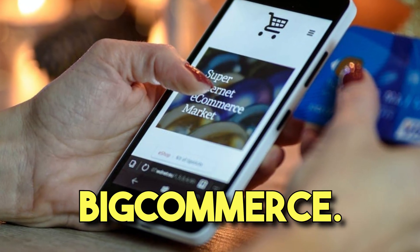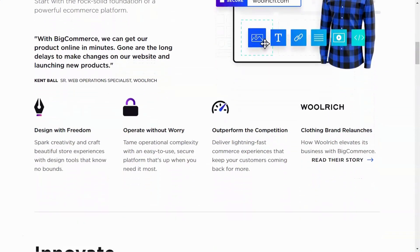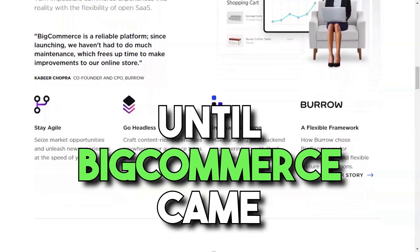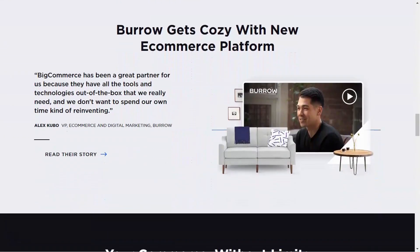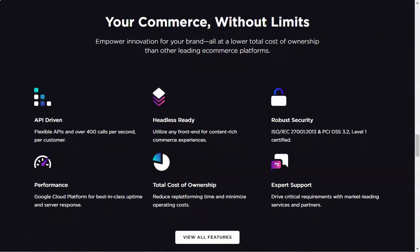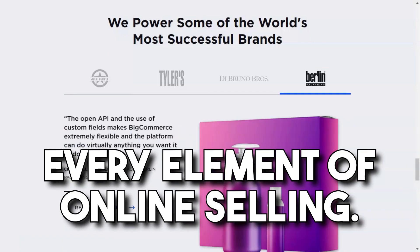BigCommerce. Ever felt like you're drowning in a sea of e-commerce platforms, each one promising the moon and stars? That was me, until BigCommerce came into the picture and suddenly the fog lifted. Imagine my surprise when I discovered that BigCommerce wasn't just another e-commerce platform — it was a maestro, orchestrating every element of online selling.